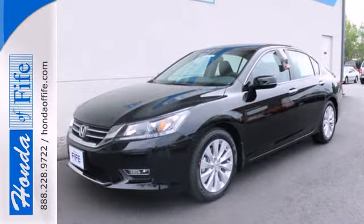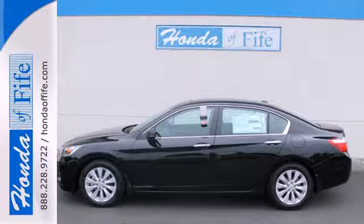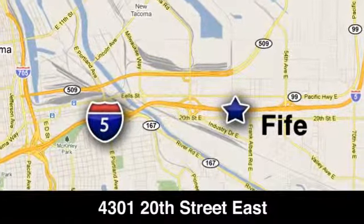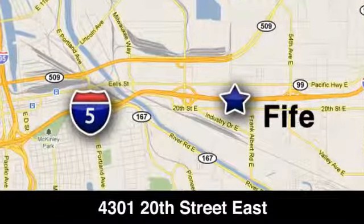Enjoy the all-around satisfying performance of this 2013 Accord today. Call, click or stop in to Honda of Fife today. We're conveniently located at 4301 20th Street East in Fife, Washington, right on I-5.